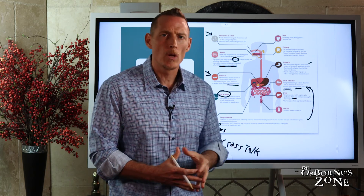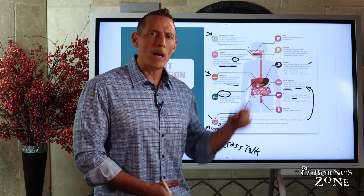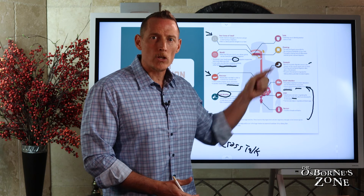So that concludes Gut Function 101 — just a short little tutorial. Next, you might want to check out my video on drugs that will impact your gut function in a negative way.